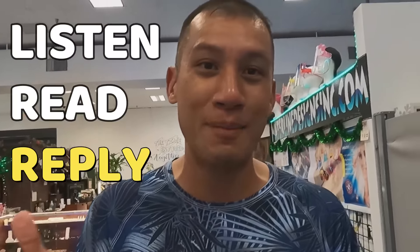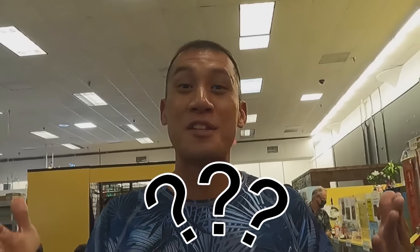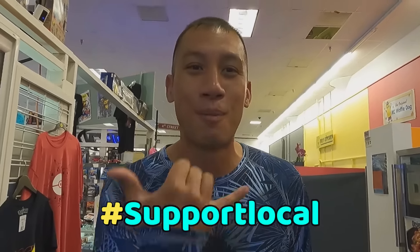You might be a local or a tourist that knows a good place to eat. I do listen, read, and reply to all comments — well, unless it's something mean. Which food places do you want us to try? In the meantime, make sure to like, share, and subscribe to this channel, and support local.